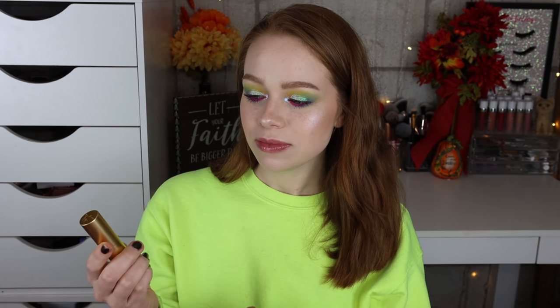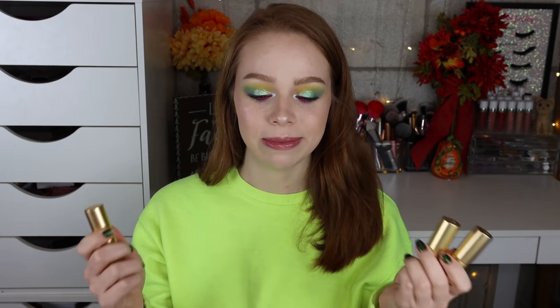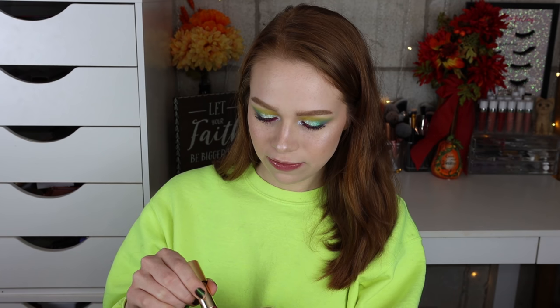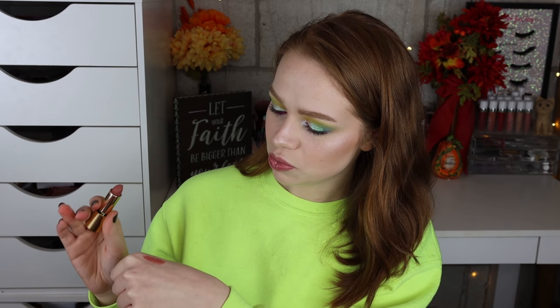I've been constantly reaching for these — I've even put on a gloss and then wiped it off to wear a matte lipstick. I really really love the formula. I'll go ahead and swatch them for you — I did do a full video where I swatched them, and I'll link it below along with any related video. This shade, Velvet Fawn, is the most beautiful nude. It's just perfection — I don't even want to try to describe it.